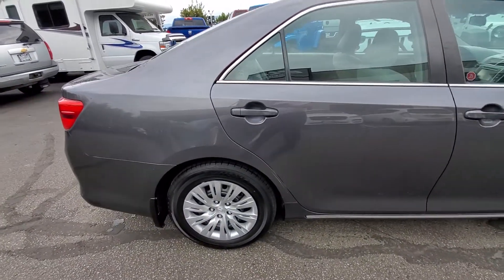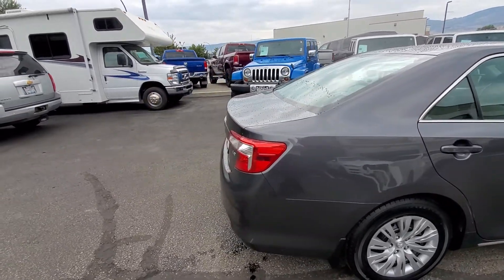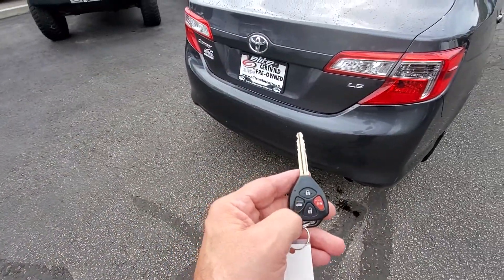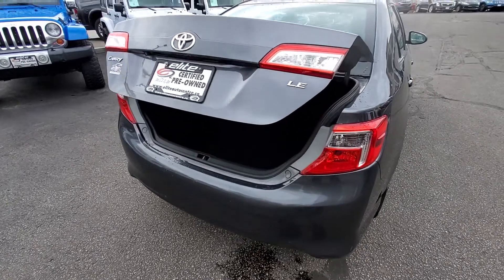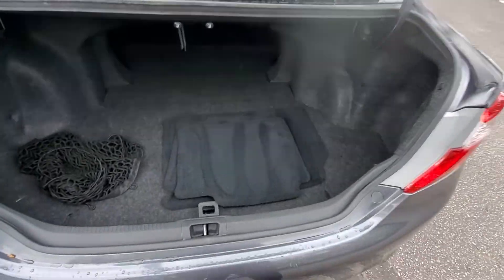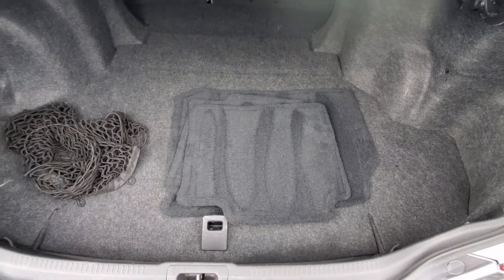The tires on this car are rated mud and snow. It has a very spacious trunk which you can easily open with a press of the button on the key fob. Inside the car right now there are winter rubber floor mats, and carpeted factory mats are there as well as a cargo net.